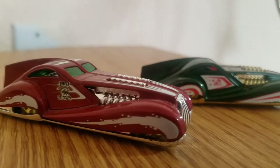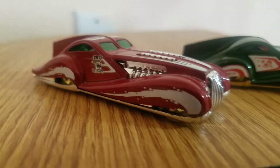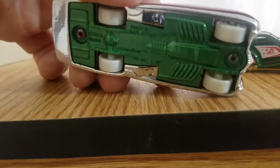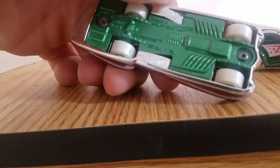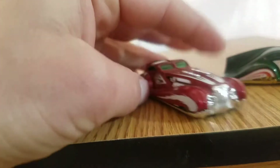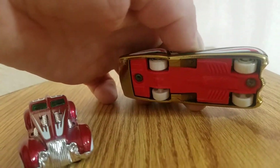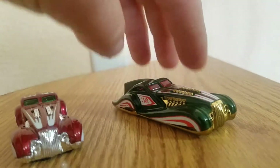So here you go guys — this is a green one. Red with the green windows. Nice chrome all around it. Glow in the dark wheels with the green. Metal bottom, all chrome. I like these Hot Wheels.